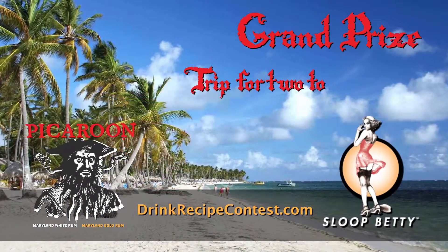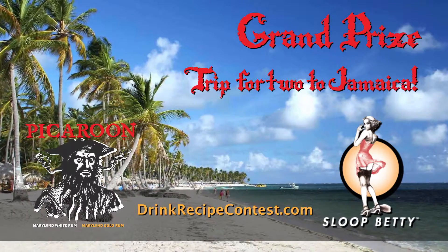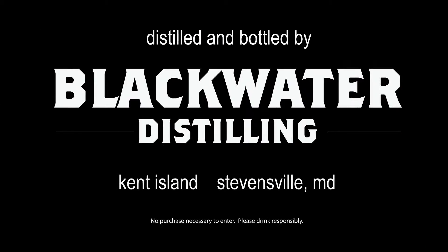Enter your recipe online at drinkrecipecontest.com. Our judges will mix and try your recipe. The winner will be announced before the new year. Arr!